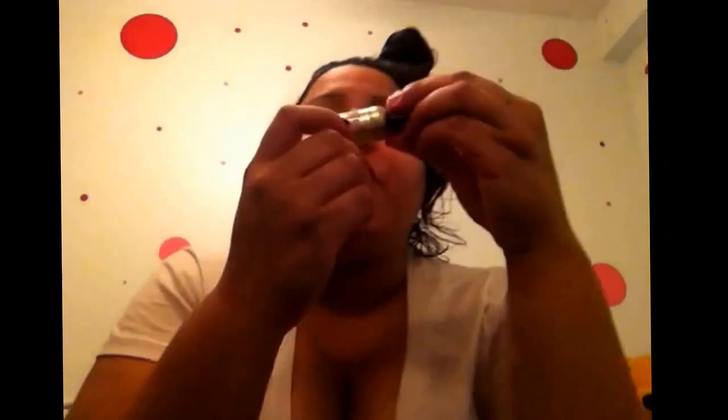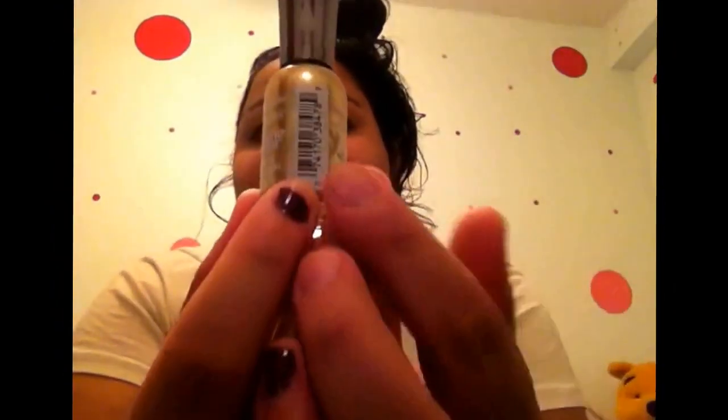I got some nail polish from Sally Hansen Hard as Nails Extreme Wear in Golden, $4.85. Right now I have some gel nail polish that's kind of coming off — it's purple.